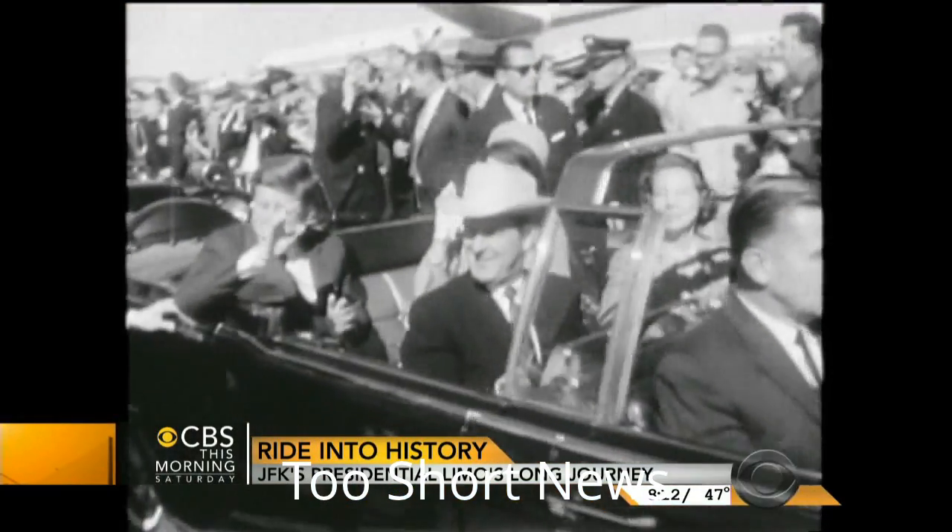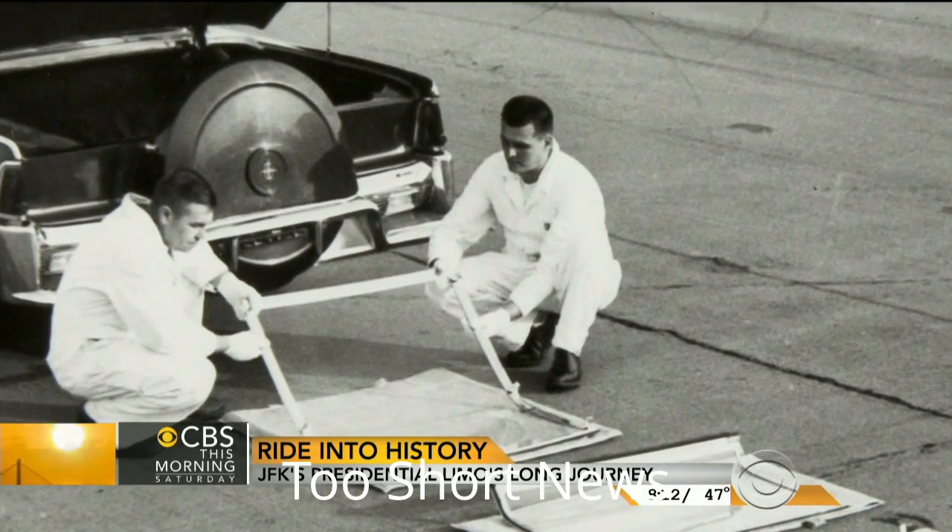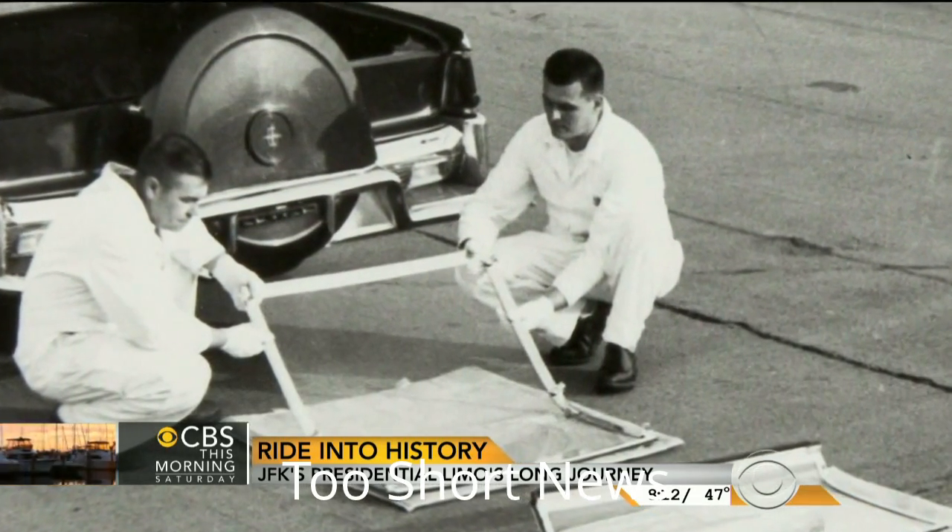The car, as Kennedy knew it, was not armored in any way, shape, or form. The tires were not bulletproof. There was no bulletproof glass. It did have a removable plastic top, but it was just plexiglass — there was no bullet resistance in that material. It's amazing to think of it, but they just didn't anticipate that kind of problem.